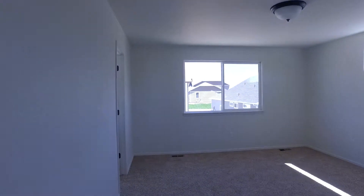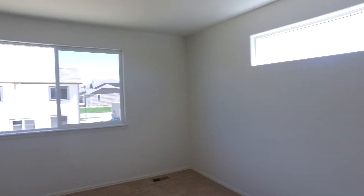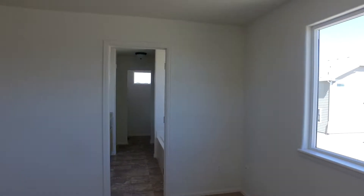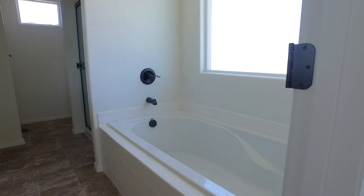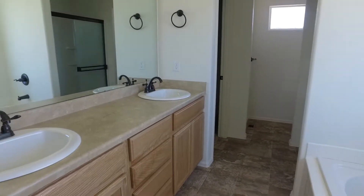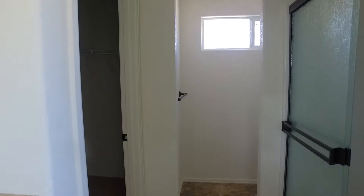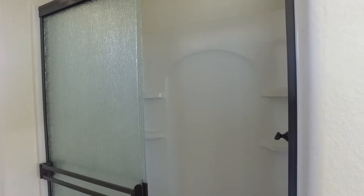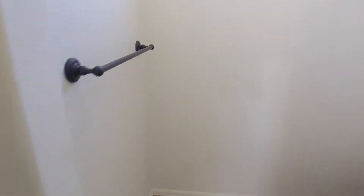And then this is the master bedroom here right next to the laundry. We've got a five-piece master bathroom, a large soaker tub, double vanity, good-sized shower here, and then we've got the water closet back here, and then we've got the closet back here.